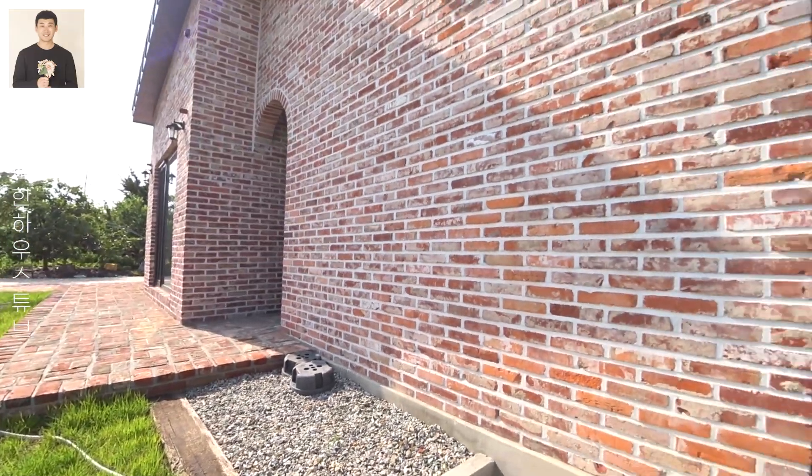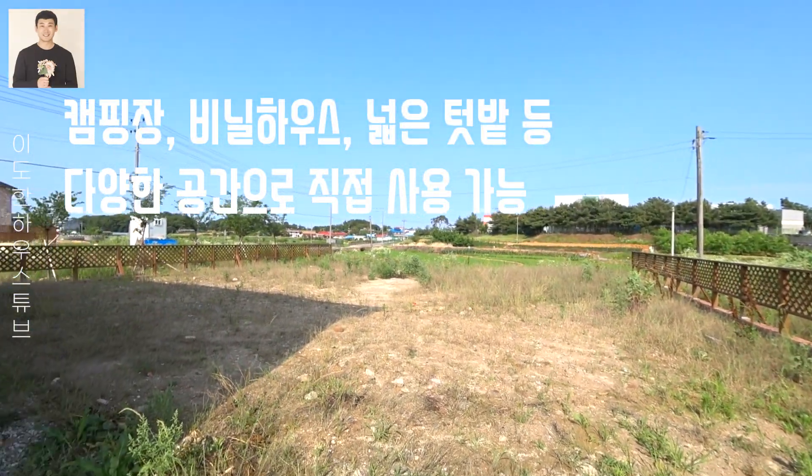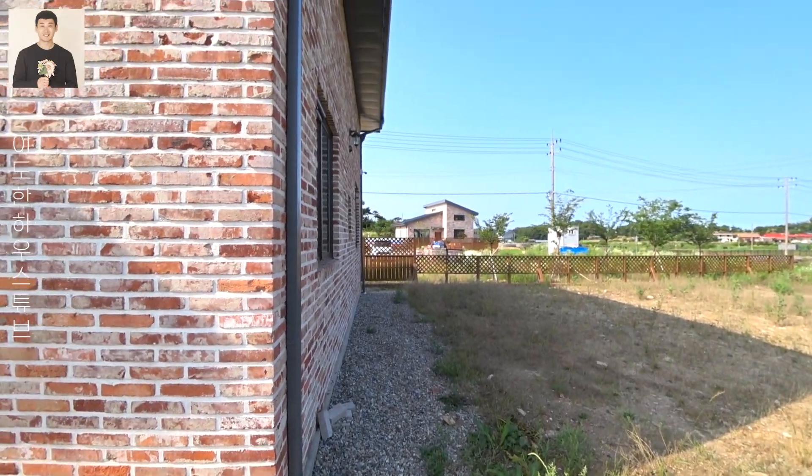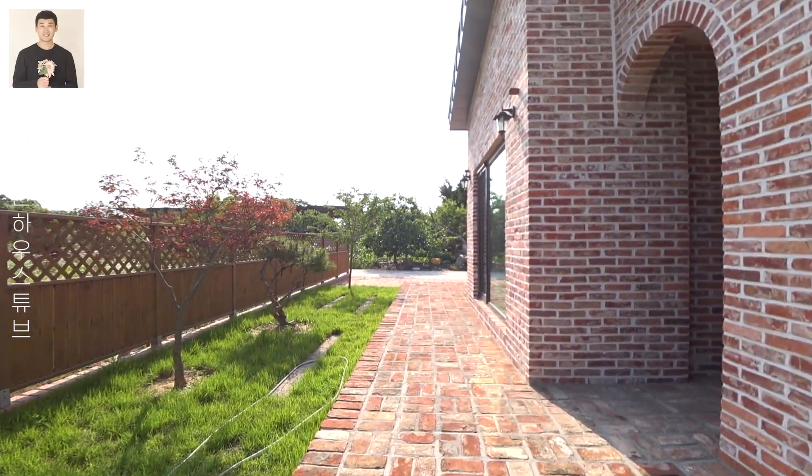이 넓은 정원은 캠핑장, 비닐하우스, 넓은 텃밭 등으로 원하시는 대로 꾸며볼 수 있다는 게 아주 큰 장점입니다. 저는 직업 특성상 많은 집들을 보고 다니는데요.